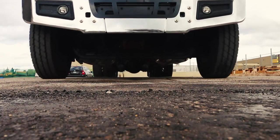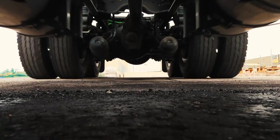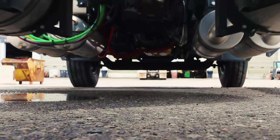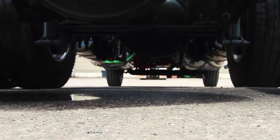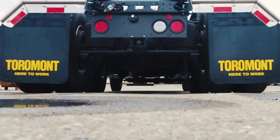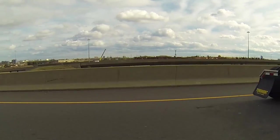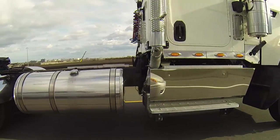Caterpillar introduced its line of vocational trucks in March of 2011. In May of 2015, CAT launched the third truck in its stable, the CT680. It's CAT's first long-nosed set-forward axle tractor setup, and it's aimed squarely at the folks who haul heavy equipment. Torremont Caterpillar in Concord, Ontario offered us a test drive on the CT680 last fall.